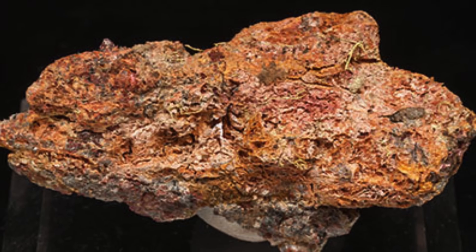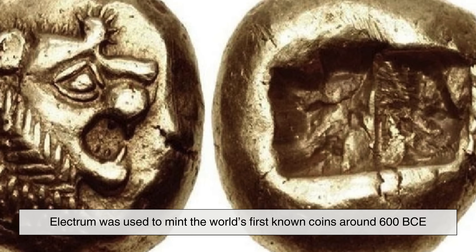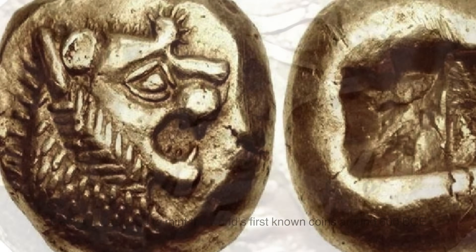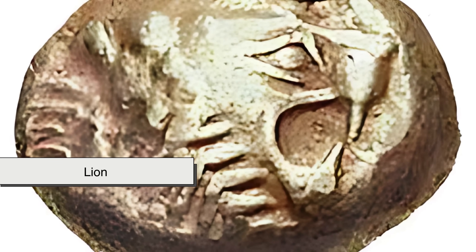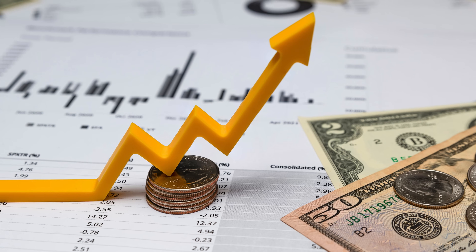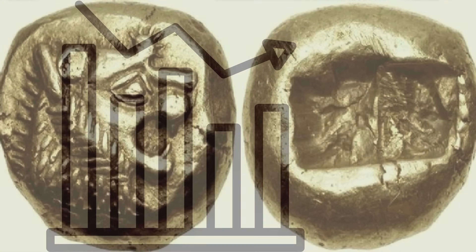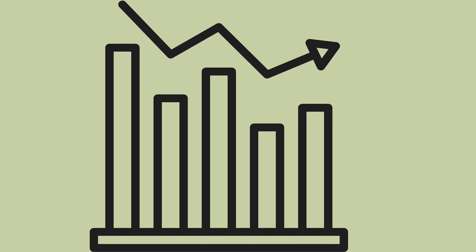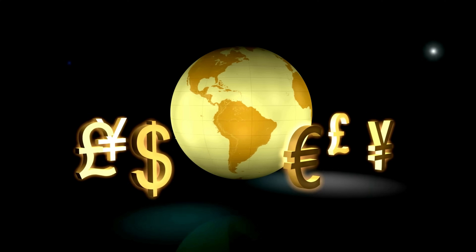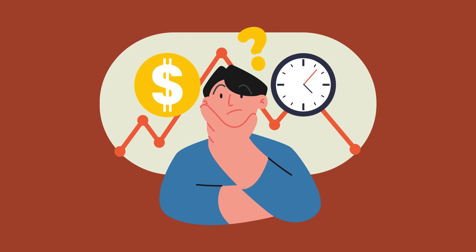Electrum wasn't just pretty — it was powerful. In ancient Lydia, now Turkey, electrum was used to mint the world's first known coins around 600 BCE. These early coins were stamped with the image of a lion and used for trade, marking a revolution in economic history. Because electrum coins had variable gold and silver content, their value fluctuated, which eventually led to efforts to refine gold and silver separately. Still, the use of electrum in currency shows how early civilizations understood its worth.